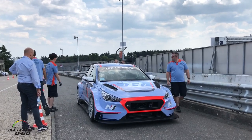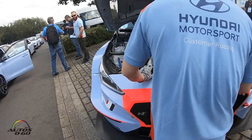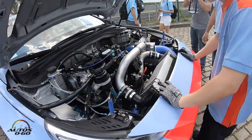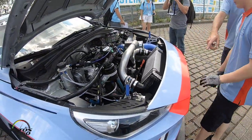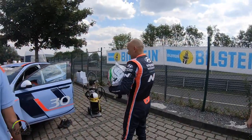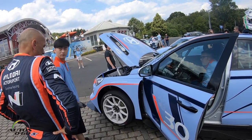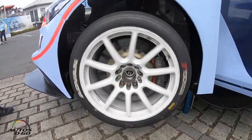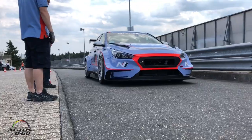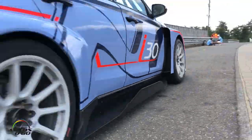Hey, I'm Gabriele Tarquini, the driver of this fantastic car. This car is TCR-based on the i30N and is the first car Hyundai made for the racing track. I was in charge to develop this car from last year. We started racing in September last year and the car was very, very good. We won on the first race and now I am the leader of the WTCR, the World Championship of TCR.